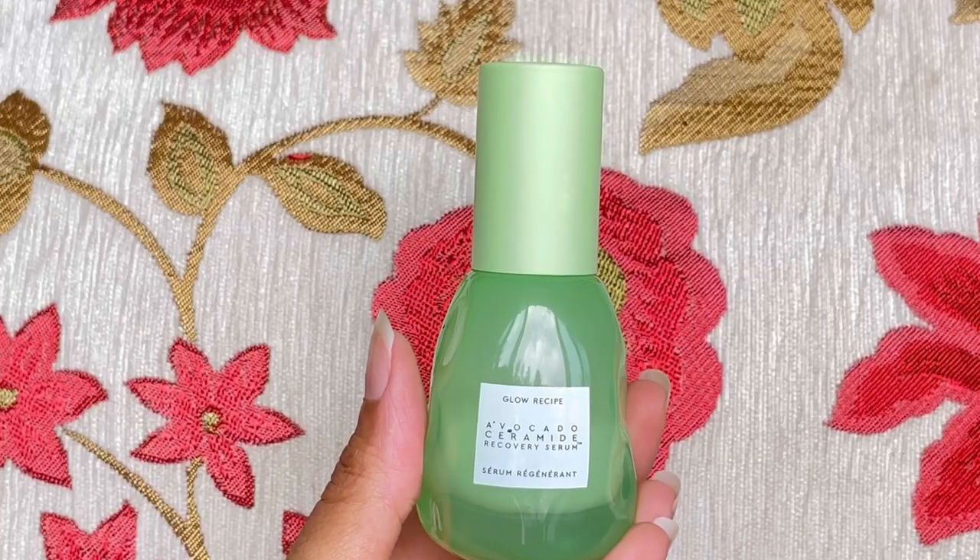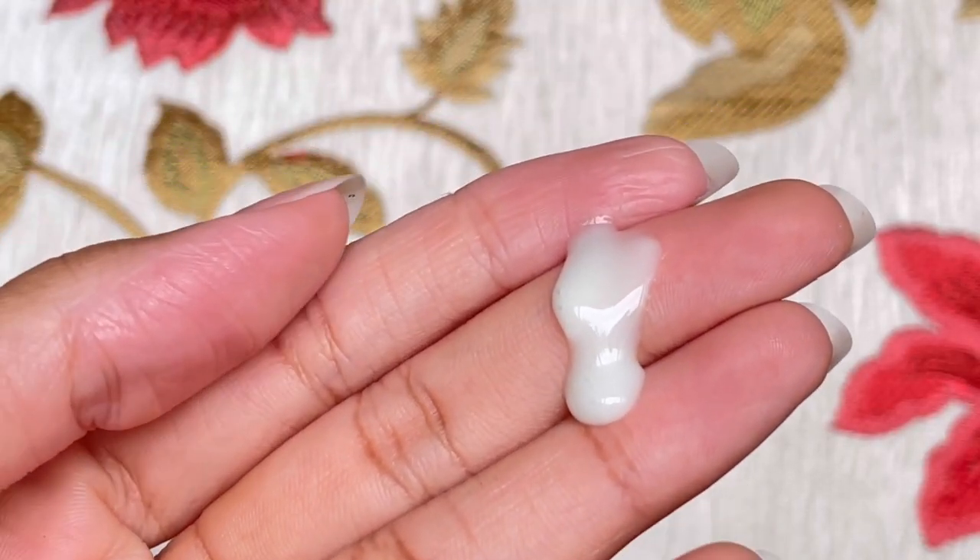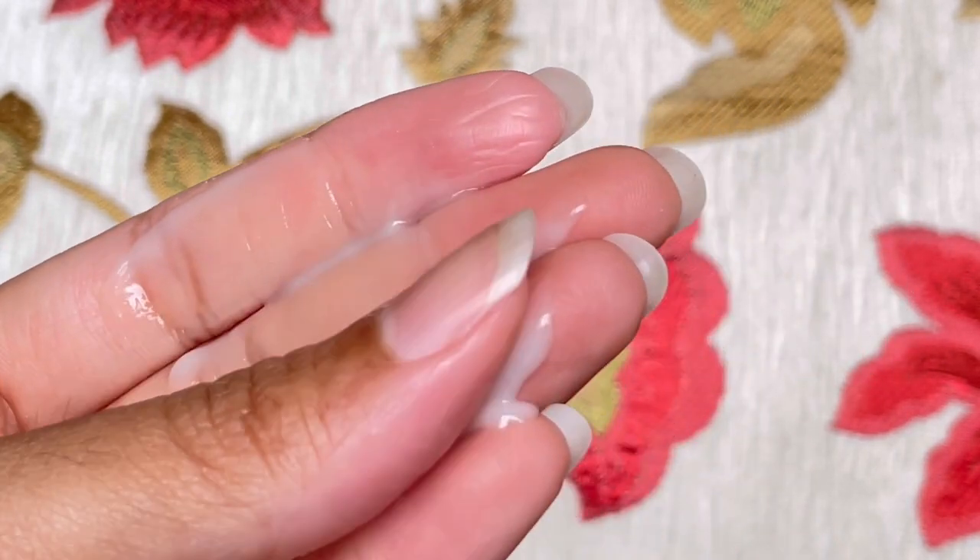Next we'll move on to serums. One of my favorite serums for redness is the Glow Recipe Avocado Recovery Serum. This really works for redness and it has helped me a lot of times. It has niacinamide, avocado butter, and five ceramides, along with a lot of other natural soothing ingredients. It's also hydrating — very lightweight but still hydrates my skin. It's not super moisturizing, but definitely hydrating. Sometimes niacinamide products tend to dry out the skin, but this does not do that. It has a very fresh scent and the texture is kind of like a runny, milky texture. It feels really nice and silky on the skin.